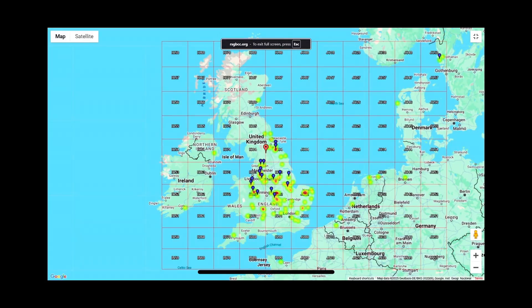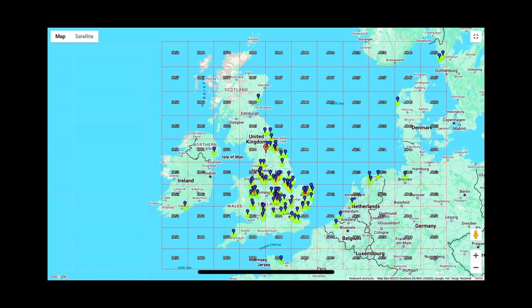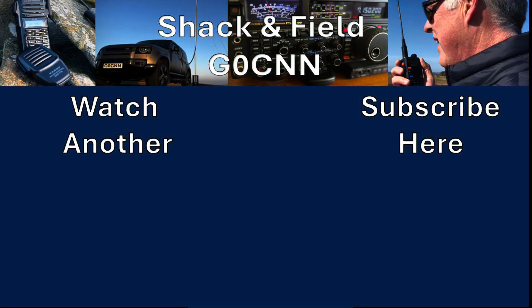Well, that was my second best score in 70cm contesting. At the time of recording I don't know how well I've done because I have to wait for the log submission deadline to pass before releasing the video. Hopefully that's sparked a little bit of interest if you're not currently into VHF/UHF contesting — great fun can be had and you can do it with quite simple equipment. If you get the bug, then who knows. Hope you enjoyed the video. 73.